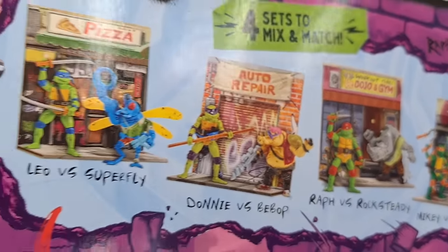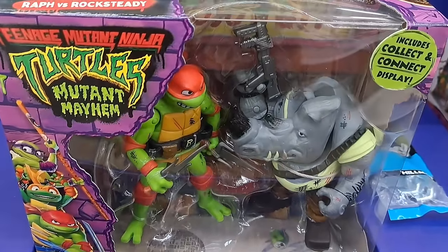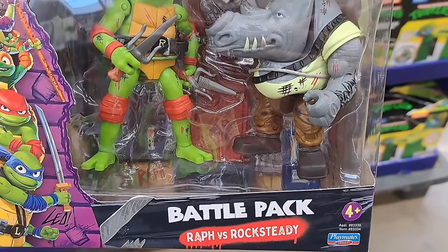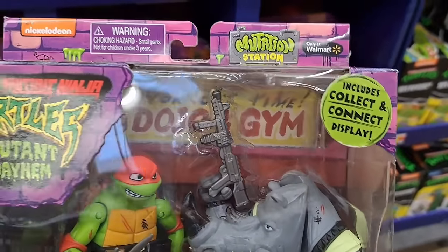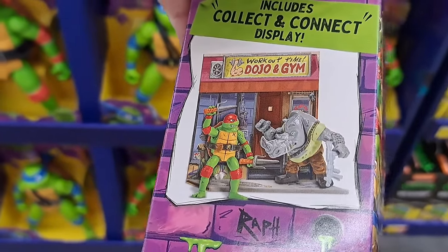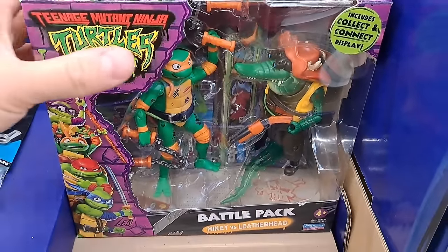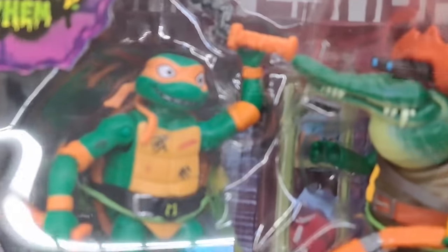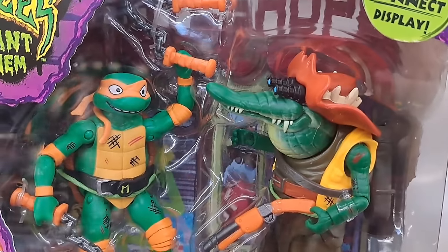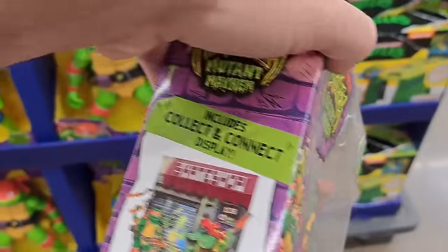These are awesome — you can even put them all together. We got Raph vs. Rocksteady right here — super cool Battle Pack, collect and connect. We got Mikey vs. Leatherhead — check them out, go Mikey, get that Leatherhead croc!